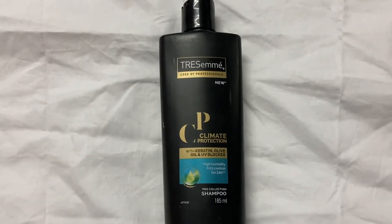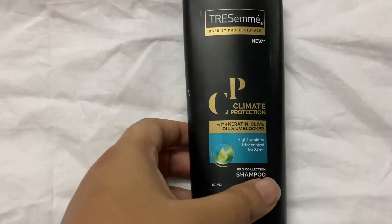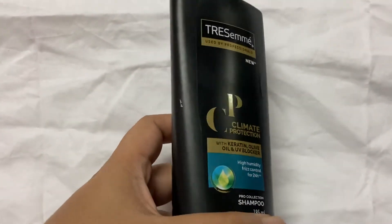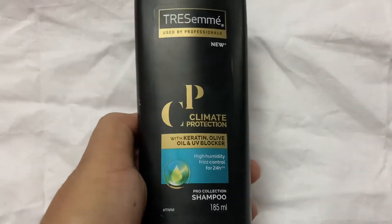Hello friends! Welcome to our channel SSCreators! This video is going to be a review of Trust Me Shampoo used by Professionals. If you are watching this channel, please subscribe and support. Let's get started!